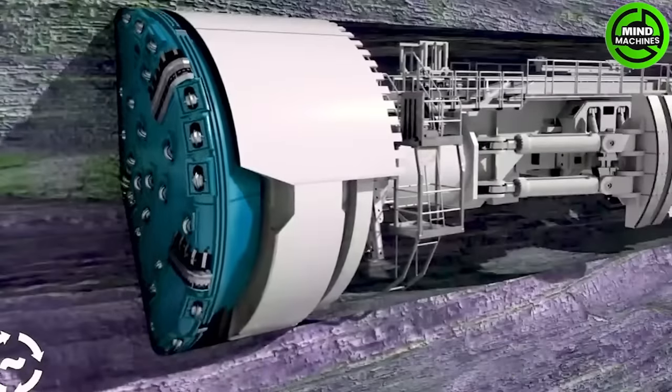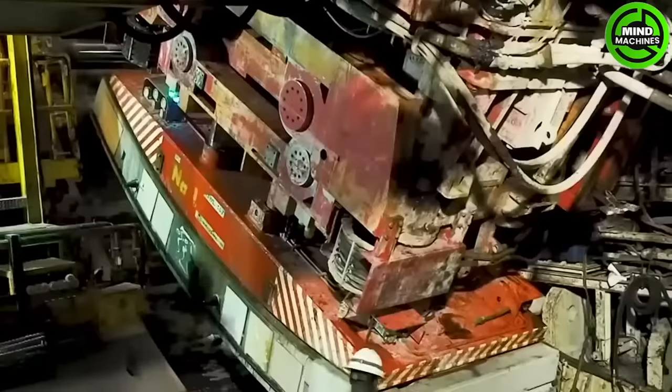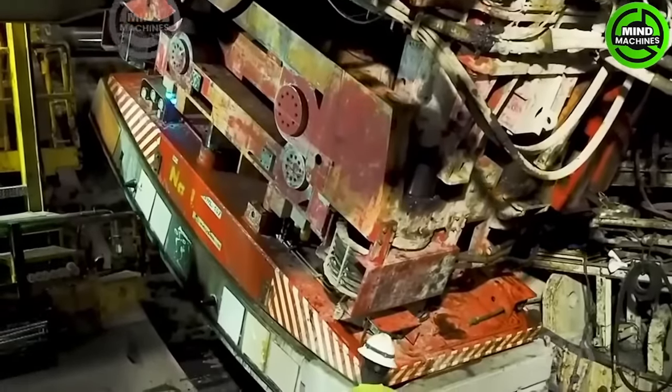Bertha, a massive tunnel boring machine, bores tunnels up to 57 feet in diameter. It grinds soil and rock, removes spoil and installs tunnel linings.